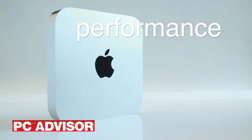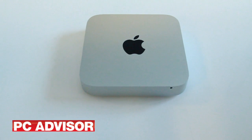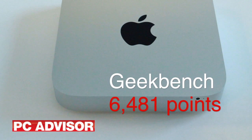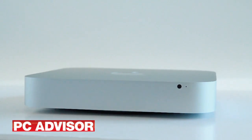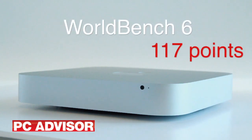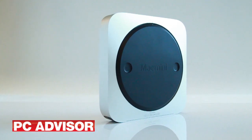In the Geekbench test, a synthetic benchmark that measures raw processor, memory and pipeline performance, the Intel-only Mac Mini averaged 6481 points. We used Bootcamp to install Windows 7 and ran WorldBench 6. This entry-level Mac Mini recorded a healthy 117 points.